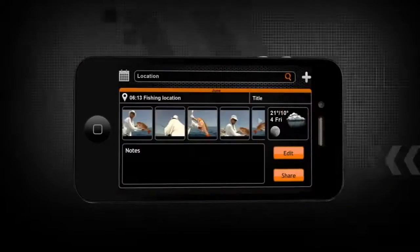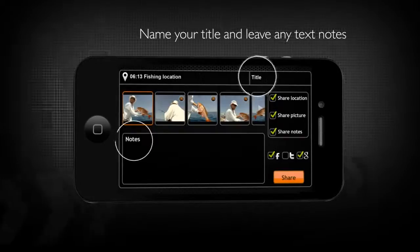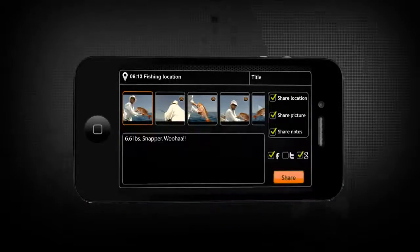Smart Fish Finder is fully integrated within social media networks, so you can share your fishing stories and pictures quickly and easily at the touch of a button. Take a photograph of your prized catch with the camera function, add your own notes and comments, then instantly share your news with friends and family through Facebook, Twitter, and Google+.